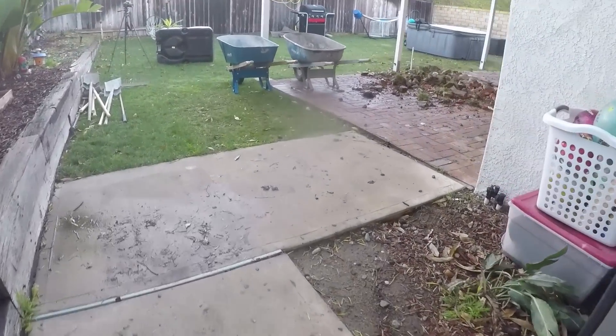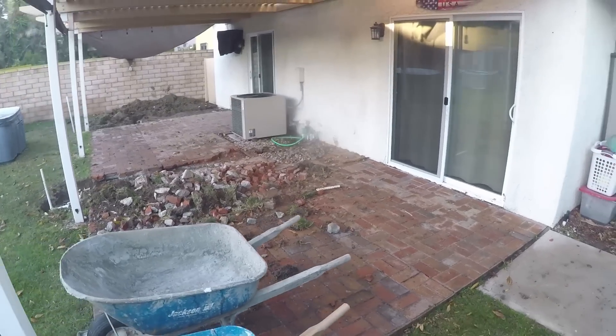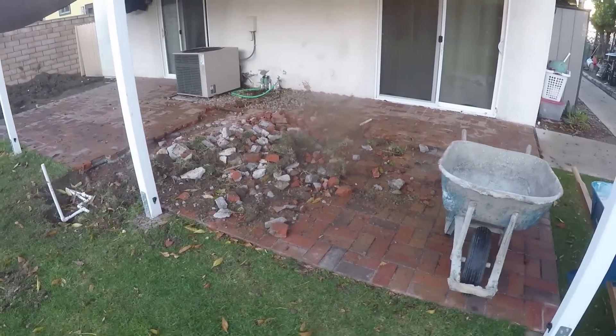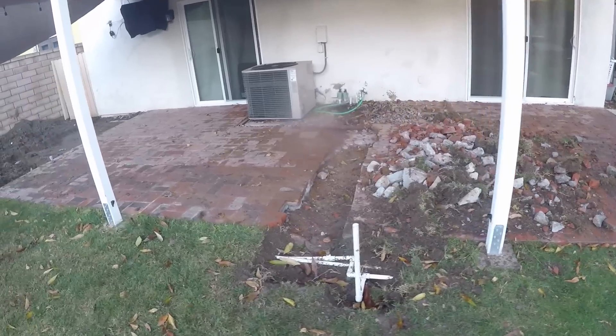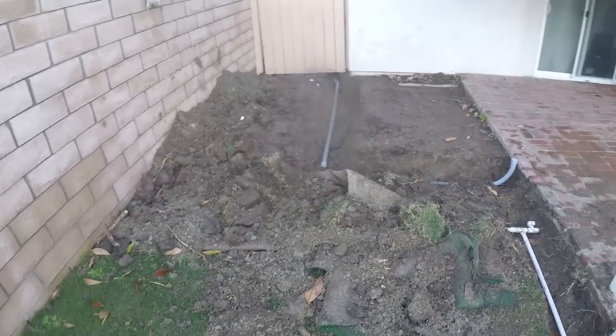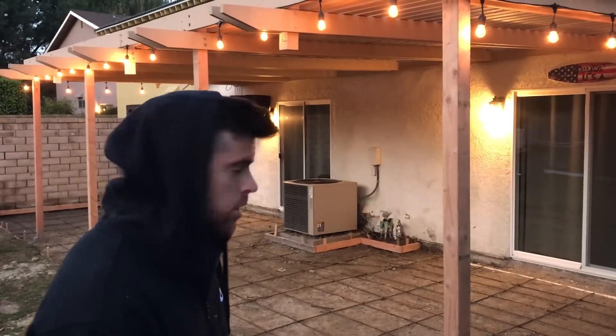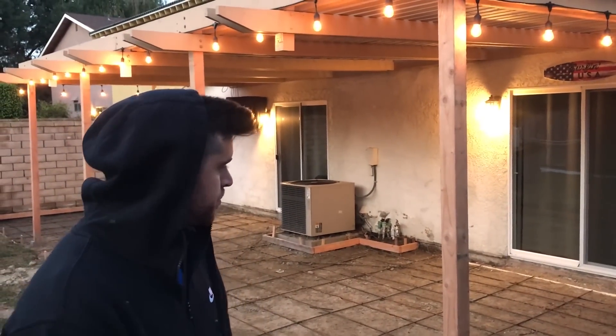Hey, what's going on guys, this is Tim O'Dell with O'Dell Complete Concrete. This is part two of a two-part series — this is the pour day. Here's how the patio looked when we first got here on the job. If you want to see part one, go to the videos and it'll be the last video we posted. It's about 5:30 in the morning, we just arrived on site. We're going to be pouring out today, job's all set up, we got a nice two percent slope patio.